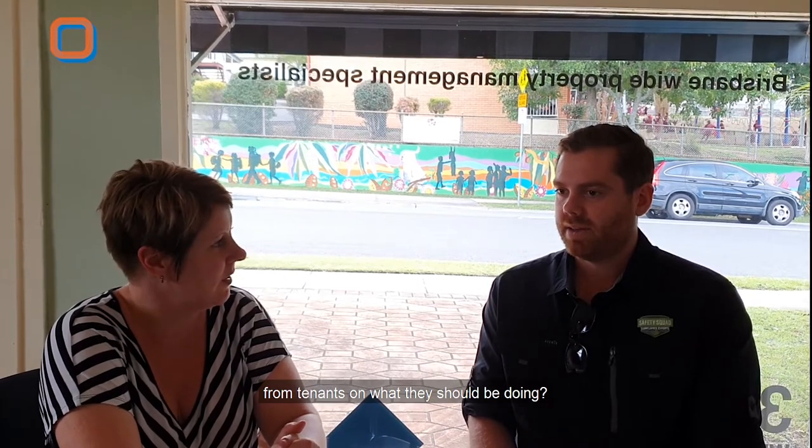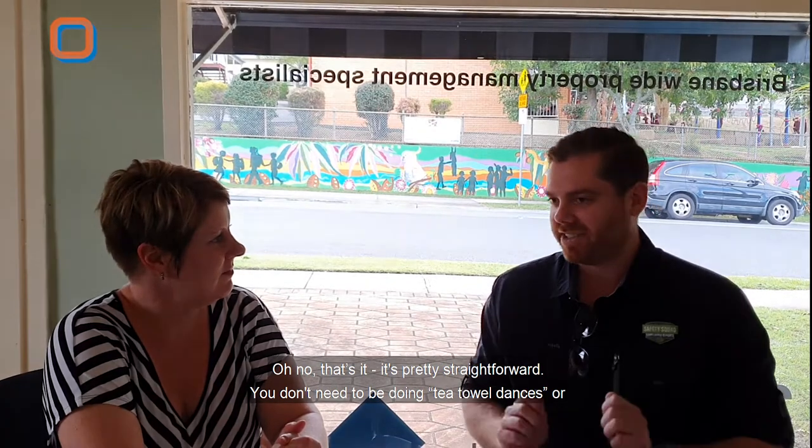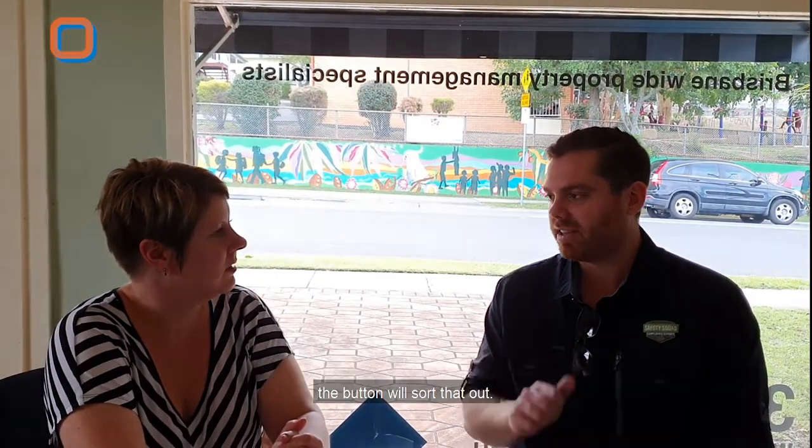Any other tips for tenants? That's pretty straightforward — you don't need to do tea towel dances or anything like that. Even if there is smoke from burnt toast, the button will sort that out. And don't hit it with a broom!